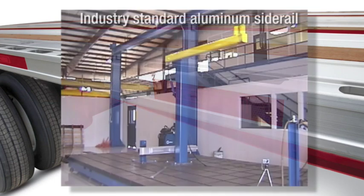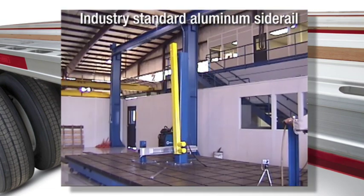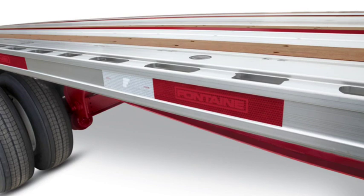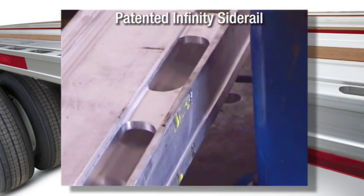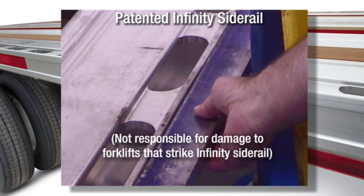This video from our state-of-the-art research and development facility proves the point. Look at what happens to an industry standard aluminum side rail during our impact test. Can you imagine the damage that an actual forklift would do? Now let's see how the Infinity routed aluminum side rail fares under the same test. Like I said, virtually indestructible.